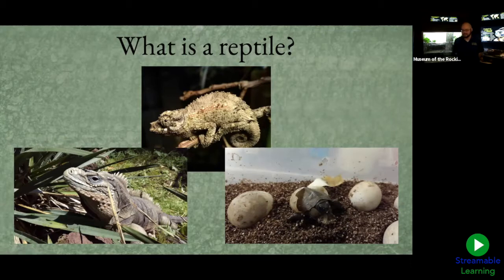Fantastic — a whole bunch of students are saying 'scales,' and that's correct! Scales are a protective layer on top of reptile skin that gives them a lot of protection. Next, if we look in the bottom right corner, we have an adorable baby wood turtle that is being born right now.